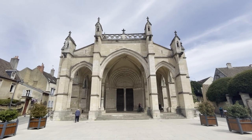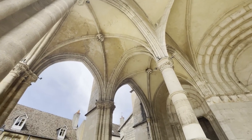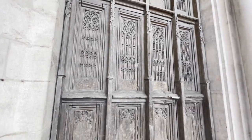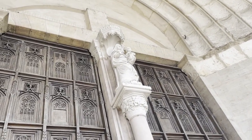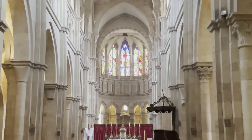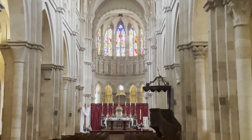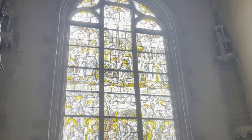Here we are at the Notre Dame cathedral of Bonn. The Notre Dame basilica in Bonn is one of the biggest Romanesque buildings from the Burgundy region. However, there was a fire at the start of the 13th century which led to restorations in the Gothic style. The basilica displays a Latin cross with three naves, a transept, and a choir.